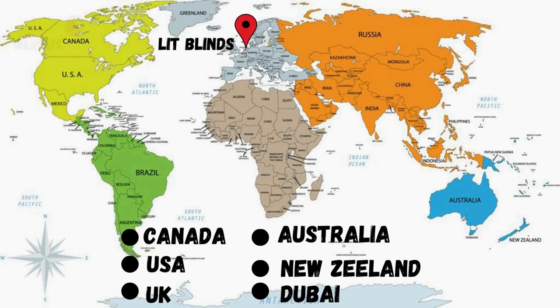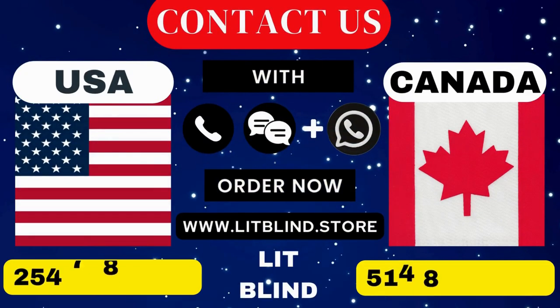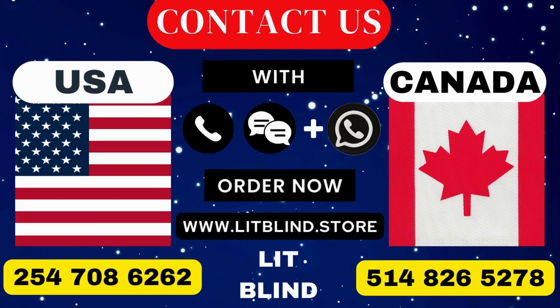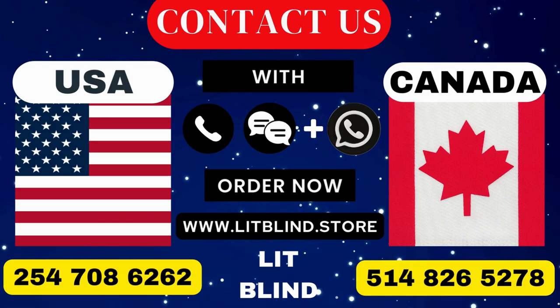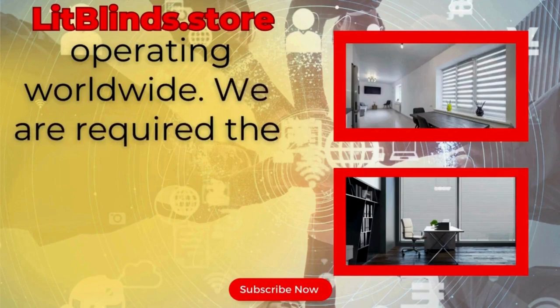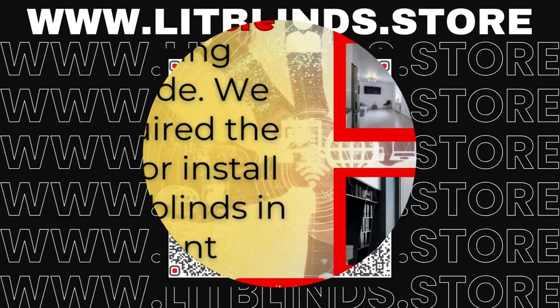LipBlinds provides free shipping and 50% off in each country. Order quickly to save. Contact us: Canada 514-826-5278, USA 254-708-6262, or email islipblinds@gmail.com. LipBlinds.store is operating worldwide and requires skilled professionals to install window blinds everywhere.